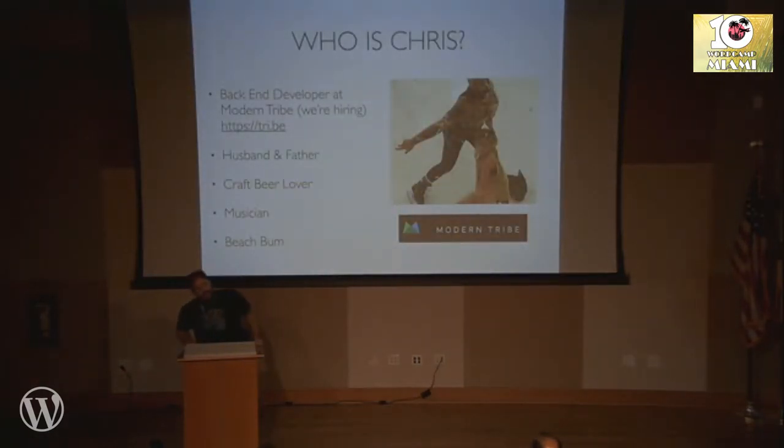So I'm Chris Flanagan. I'm a back-end developer for Modern Tribe. I'm a husband and a father. I have two beautiful children — that's my six-year-old daughter Beatrix and I ice skating. We wore matching outfits. I love craft beer, I'm in a band, and I live by the beach. So that's my life. I'm about three hours north here in Sarasota.